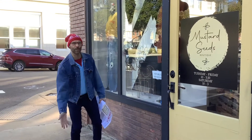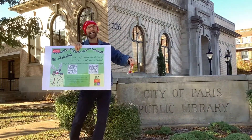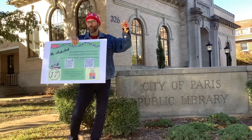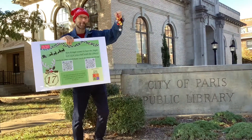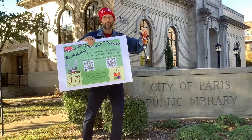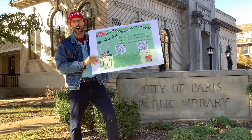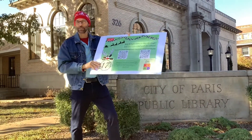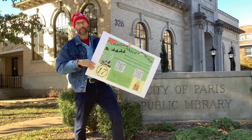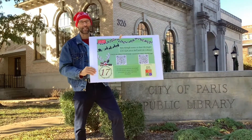We are going back to where we began — stop number seventeen. We have finished our walk and we are back at the library. Make sure you go inside, tell them you finished the walk, and see if you can find the bell that gives you some Christmas magic this year. This walk runs from November 26th all the way through December 31st. Below you will find links to maps and an app for your phone for directions. Have a good holiday season and Merry Christmas.